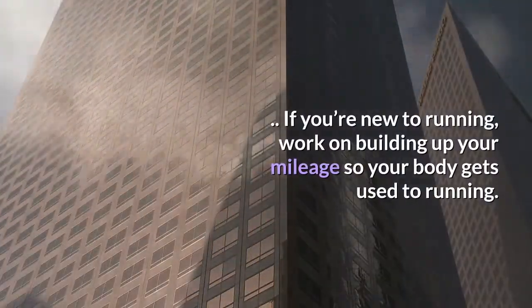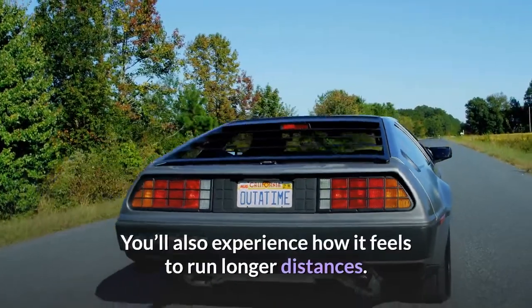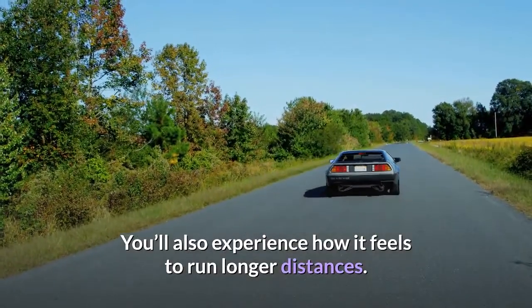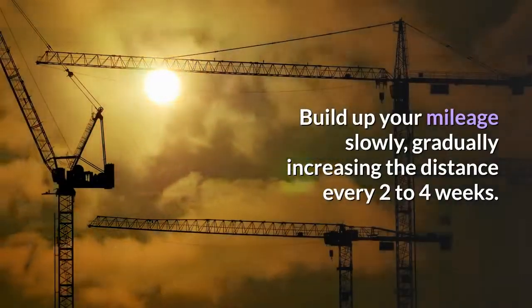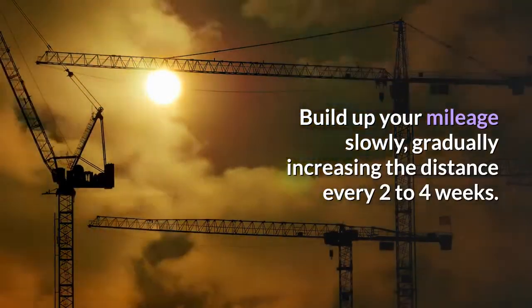Tip 11 for beginners: Increase your mileage. If you're new to running, work on building up your mileage so your body gets used to running and you experience how it feels to run longer distances. Build up your mileage slowly, gradually increasing the distance every two to four weeks.